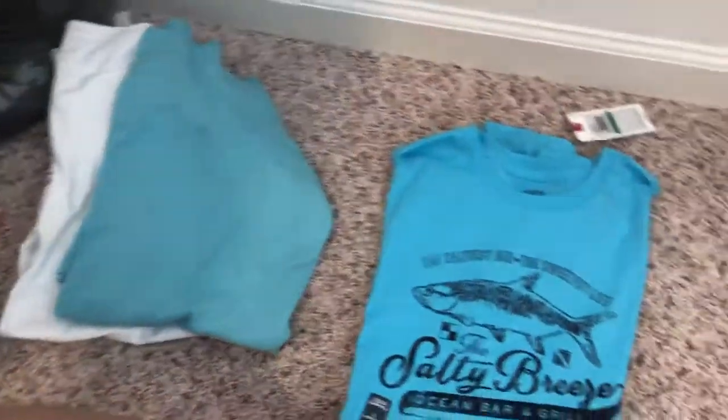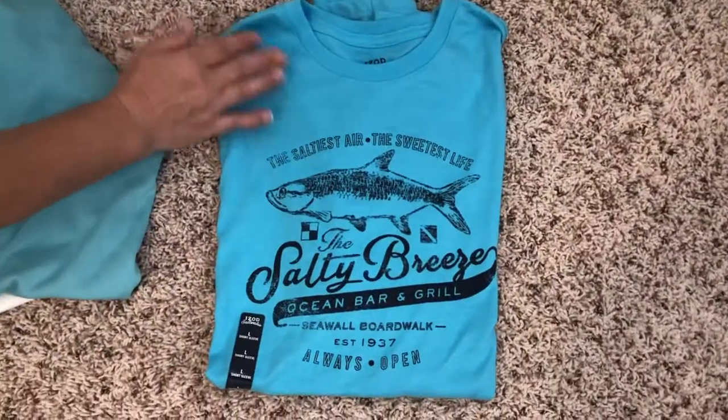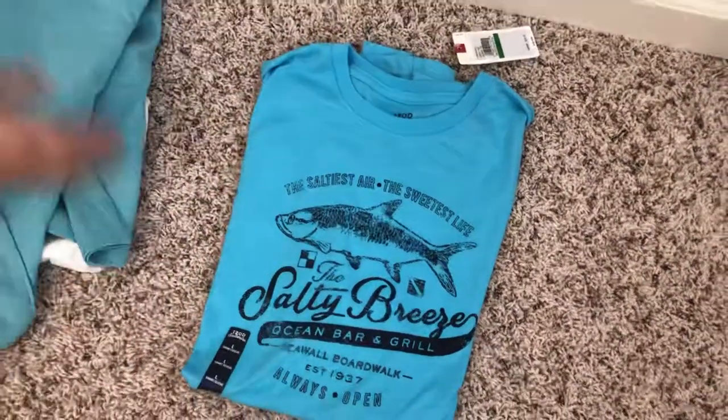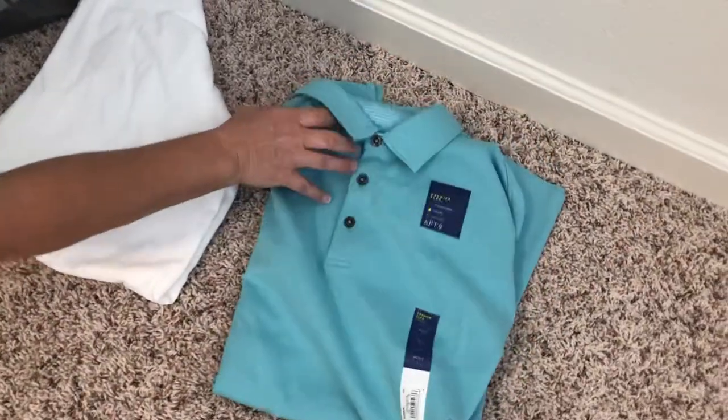Then we have one that says 'The Saltiest Air, The Sweetest Life, The Salty Breeze.' This is a really nice one and it's a softer material than the first t-shirt. And then this is just a solid light blue polo shirt that'll go with pretty much anything.